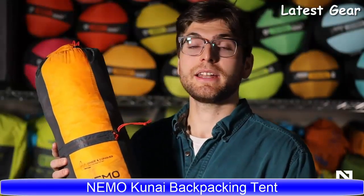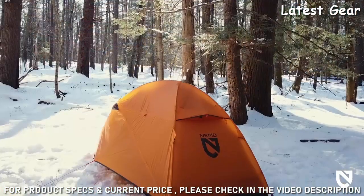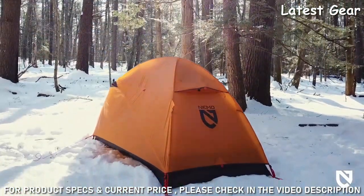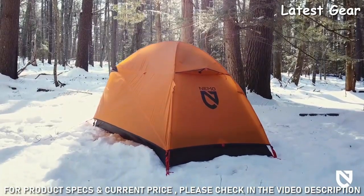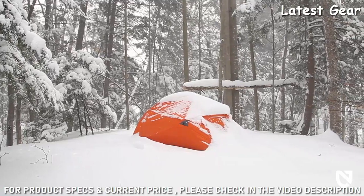With mountaineering stability and a convertible tent body for warm weather versatility, Kunai is home base for year-round adventures. Kitted with technology alpinists require, Kunai has the technical features you'll need to face the ever-changing weather of the backcountry at a packed size to cover greater distances.